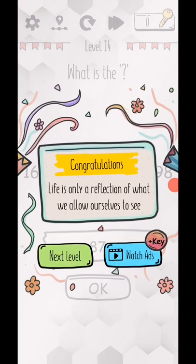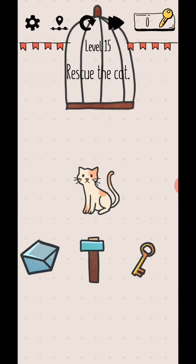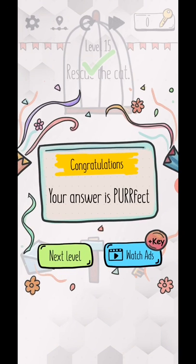Level 15: rescue the gate. Move this upside and rescue the card.